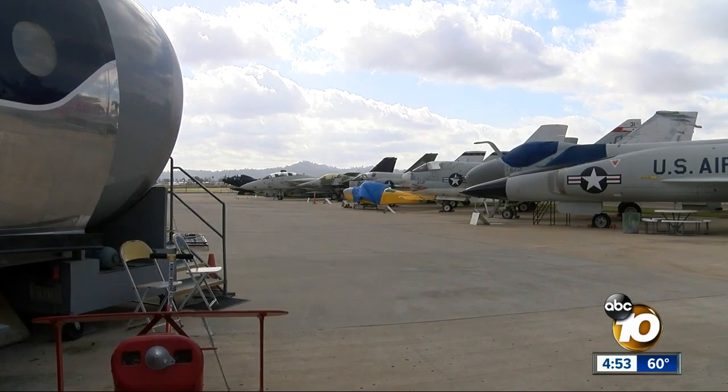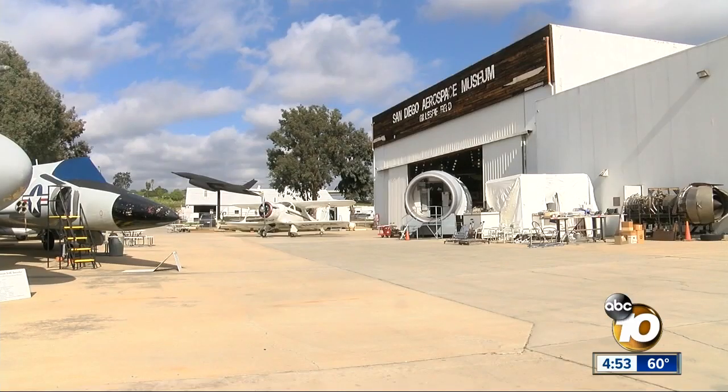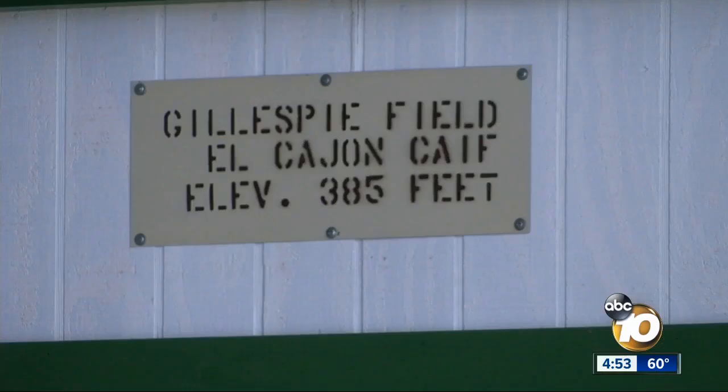Jim Kidrick is the president and CEO of the San Diego Air and Space Museum in Balboa Park. But for nearly 50 years, they've had an annex here in El Cajon. This facility brings it all to life because there's so much of the airport and the airfield you never get to see.